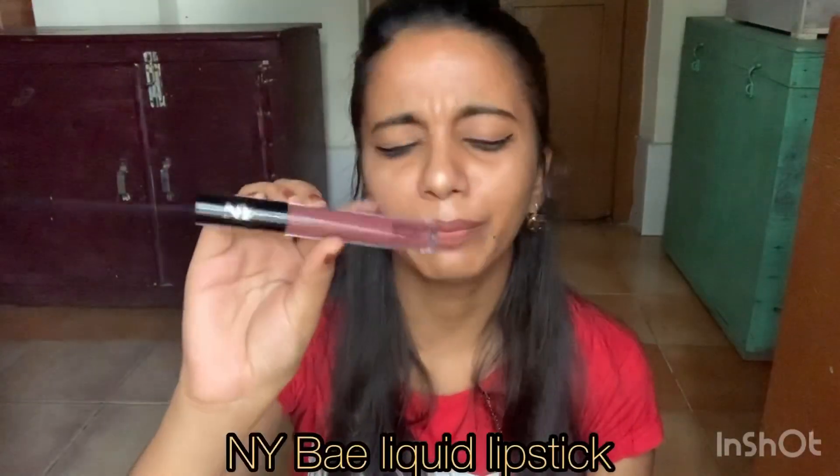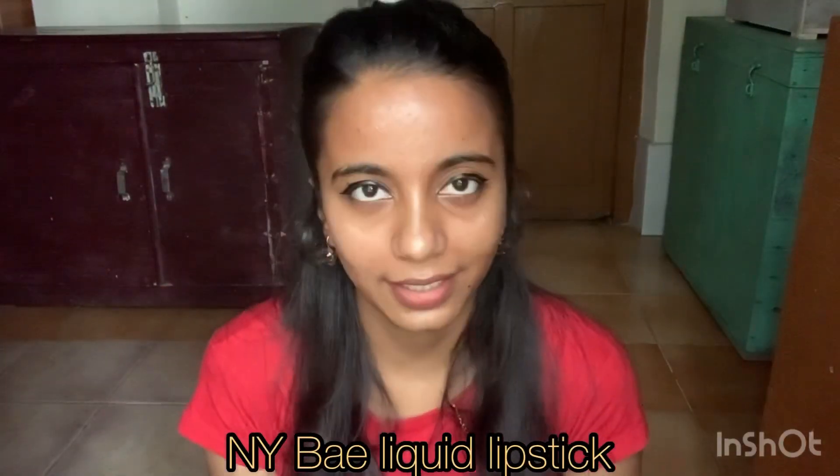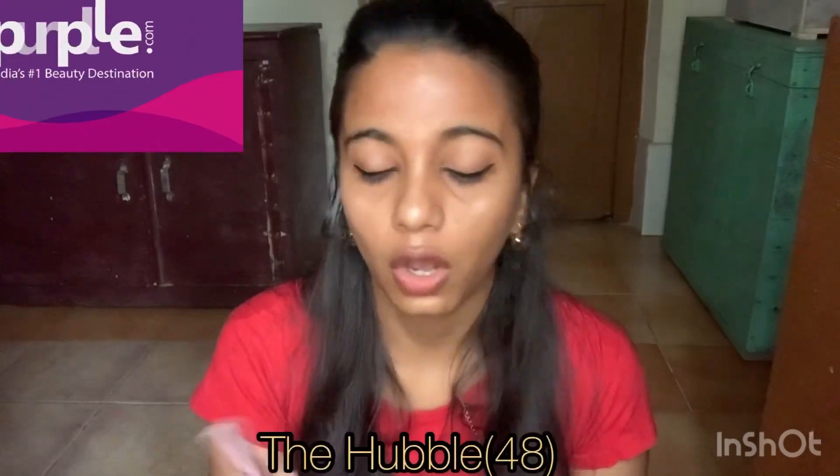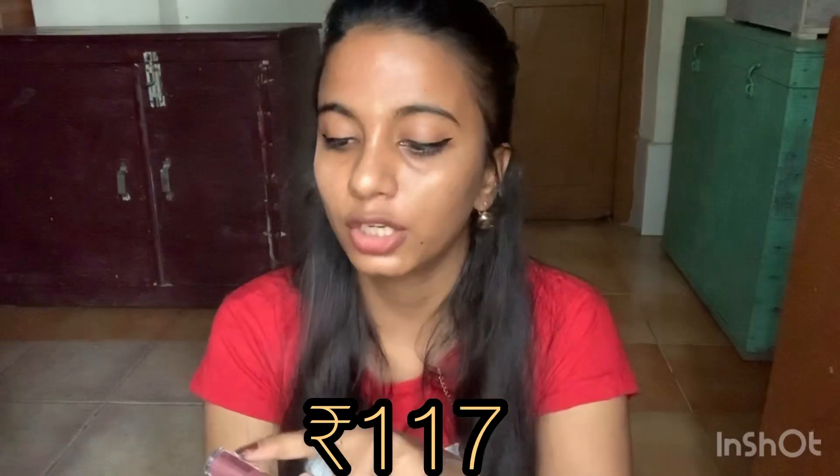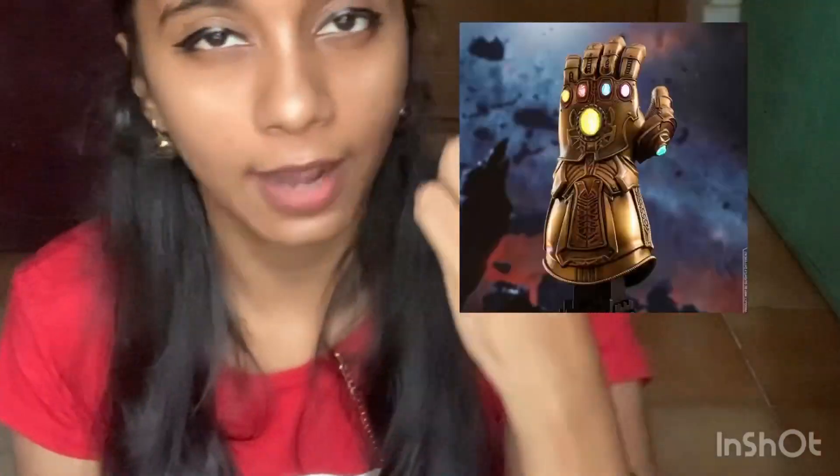My next lipstick is from NY Bae and it's a very beautiful color. The shade is Hubble. The MRP is 195 rupees but I got it for 117 rupees in a sale, which is a great deal in the affordable range. This color suits dark skin tones really well.